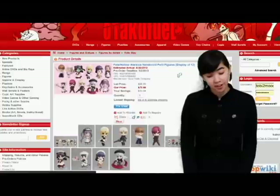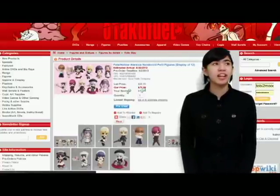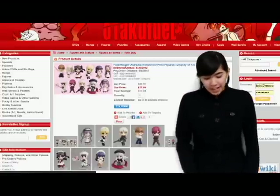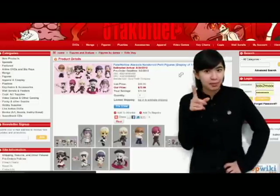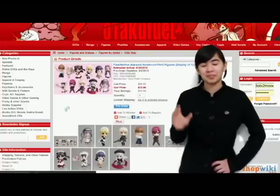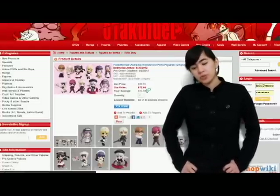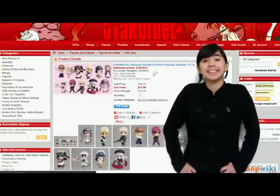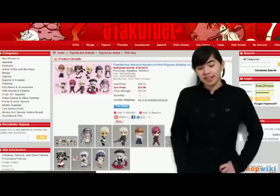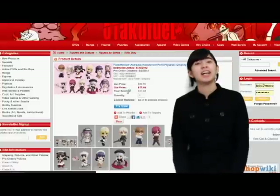First on my list would be Fate/halo Nendroid Petite Figures. I love Nendroids — they are so cute. If you like an anime and you see a Nendroid, you gotta have it because it's adorable; you get your favorite characters. It's a set of 11 that you'll know, but there's an extra surprise character, so you'll be getting 12 altogether, which is amazing. It comes out to $73.95, and if you break it down for all 12 Nendroids, it comes to about $6.16 each — the best deal I've ever seen for a Nendroid. You should definitely hop on that and pre-order by May 2, 2012. It's a superb deal.